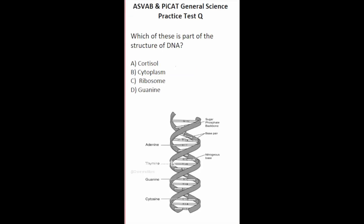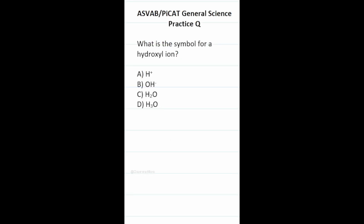This general science practice test question says: which of these is part of the structure of DNA? DNA is broken down into parts called nucleotides — there are four of them. A always pairs with T, and G always pairs with C. A stands for adenine, T stands for thymine, G stands for guanine, and C stands for cytosine. Looking through the answer choices, only one of them is present — notably D, guanine. Remember that DNA is broken down into nucleotides: A, T, G, and C.